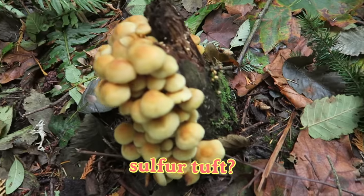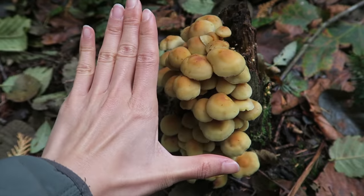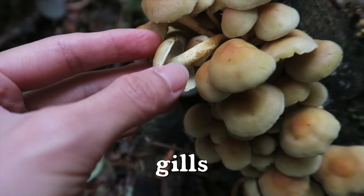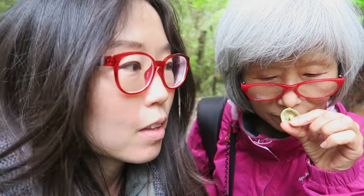We have a group of small mushrooms growing. If I put my hand next to it — it has gills. Smells good, but I'm not sure what it is. It smells delicious! Let's just take one sample. We're gonna take it home and identify it, because sometimes it could take a while to go through the book.